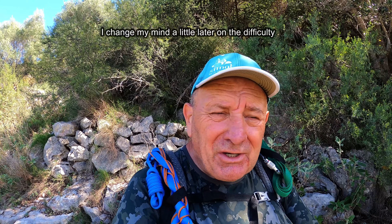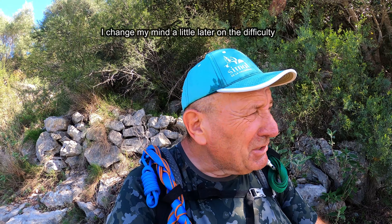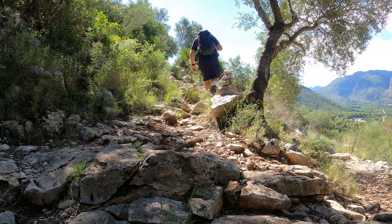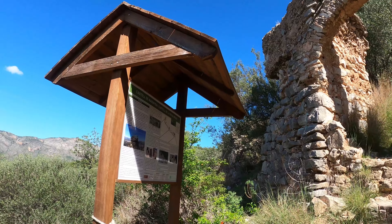I'm about halfway up the climb to the castle itself, just taking a minute to cool off in the shade. It's quite a rocky path, to be honest, but it's well marked and it's doable for most people. If you've got any difficulties or you're not used to mountain paths, you might find it a bit of a challenge. It's starting to get a bit warm. When I get to the top, I'm going to have a bit of lunch, I think.